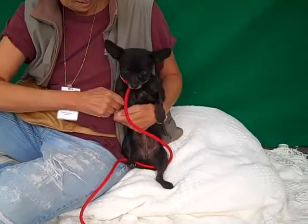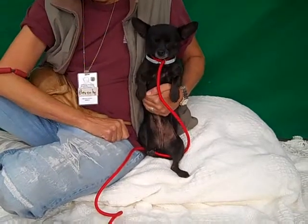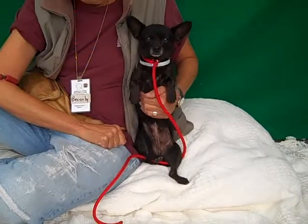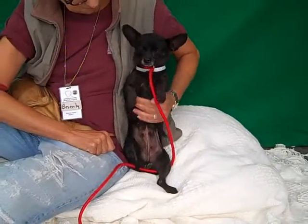This is my friend Coco. Coco's ID is A4949905 and Coco, as you can see, is an adorable chihuahua with this super awesome black coat. She is just spectacular and so cute.